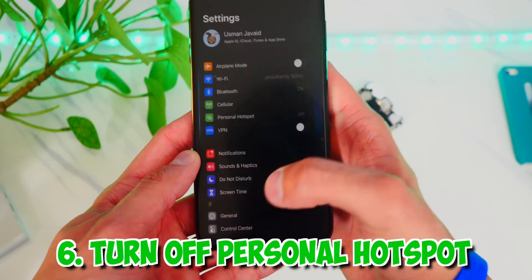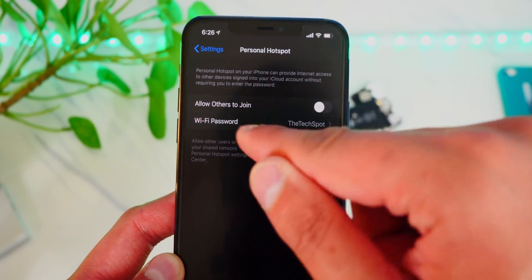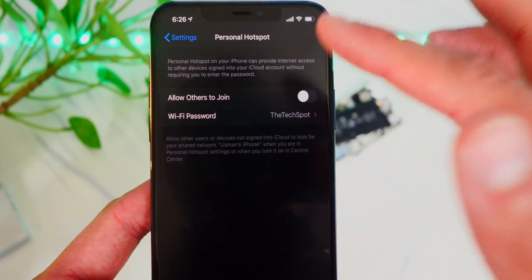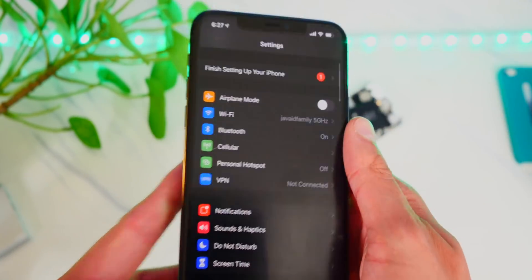This is a big one — turn off your personal hotspot when you're not using it. This uses a ton of battery life. Just disable it whenever you're not using a personal hotspot and you will get so much better battery life. Kind of a no-brainer.